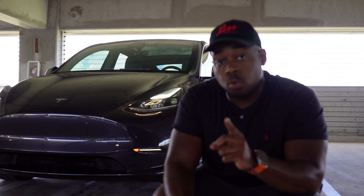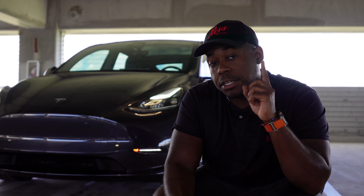With all the hype around Tesla performance models, it's only fair that we talk about the crossover that nearly buried all of its competitors.